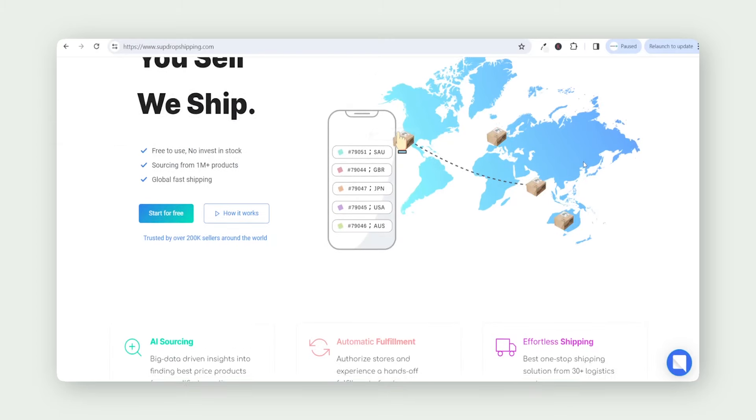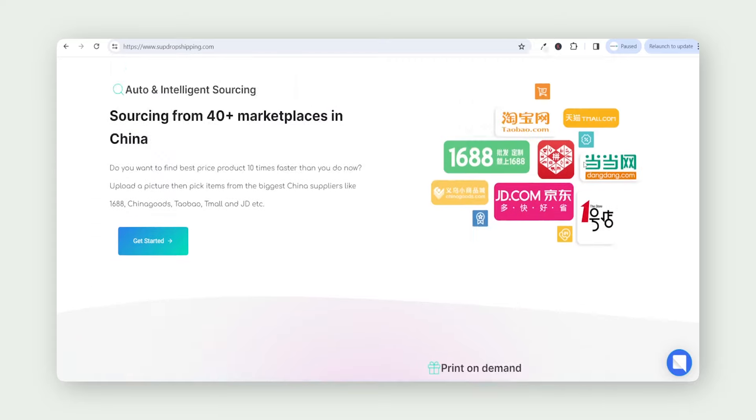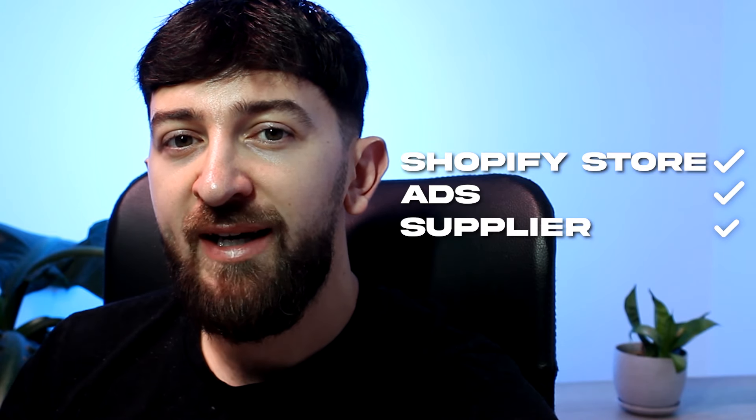I'll leave a link in the description to SUP Dropshipping so you can start requesting quotes for your own dropshipping products. I've connected that product to my Shopify store so I can fulfill all orders automatically through SUP Dropshipping once a customer makes a purchase. So now I've got my Shopify store ready, my ads ready, and my supplier in place.